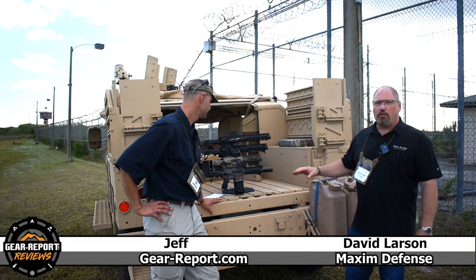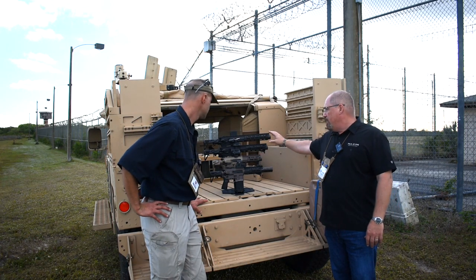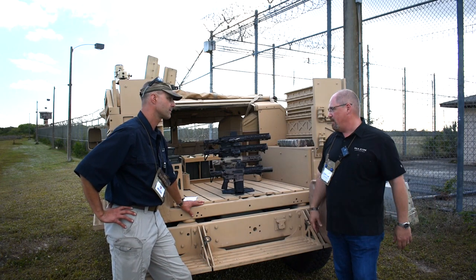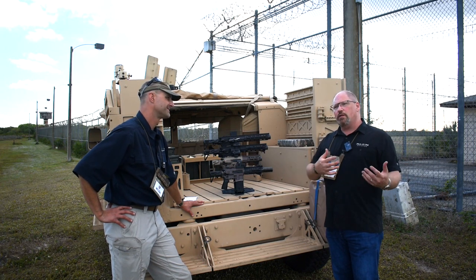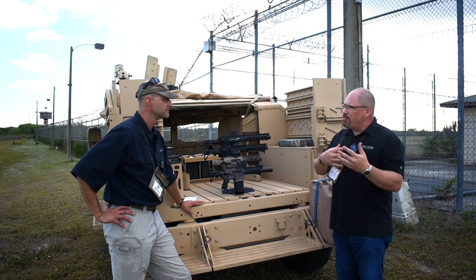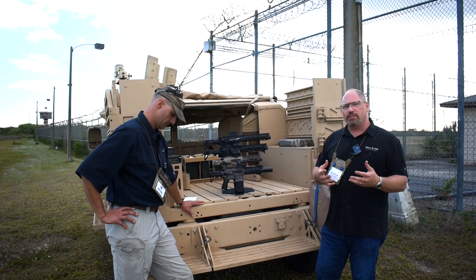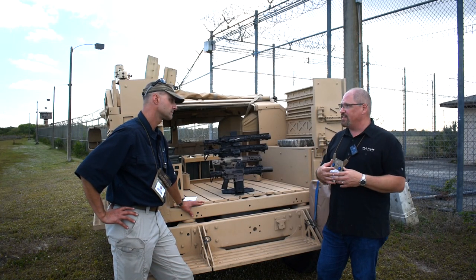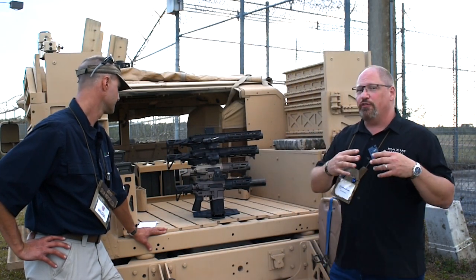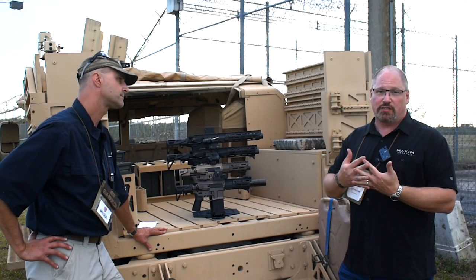What we brought with us today is a cross-section of the firearms that we have. We launched our PDX in 2019, and at SHOT Show 2020 we brought out the rest — or I should say the beginning — of the MDX line. If you don't know Maxim, we started around 2011-2012 in the furniture business — stocks and braces. Around 2013 the first stock and brace hit the market, and that's when we started selling. The pistol brace really started to skyrocket then, and that's realistically where Maxim got its start.